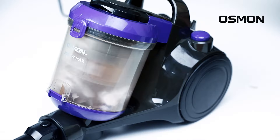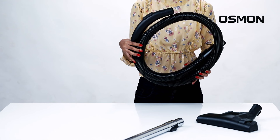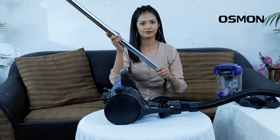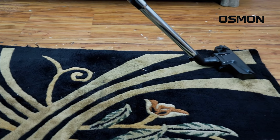It has an easy-to-empty dust container with a full container indicator. The high-quality flexible hose pipe and telescopic metal tube quickly flip down to make cleaning hard-to-reach areas a breeze. Bring home this handheld vacuum cleaner and make it your cleaning buddy.